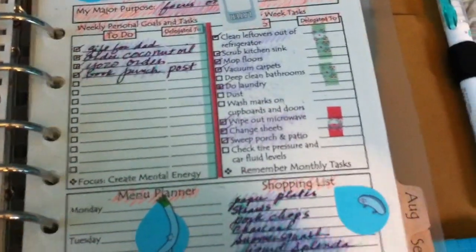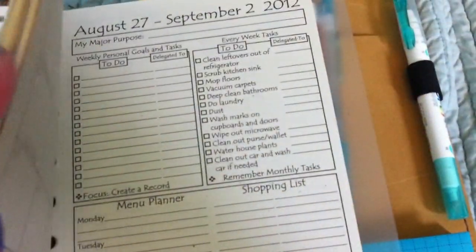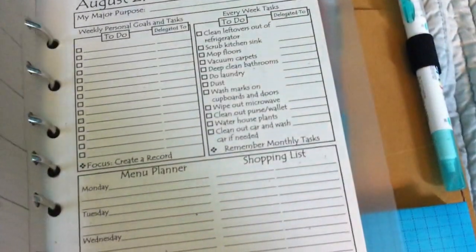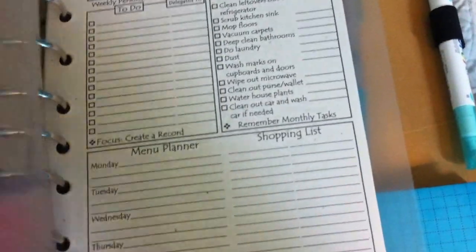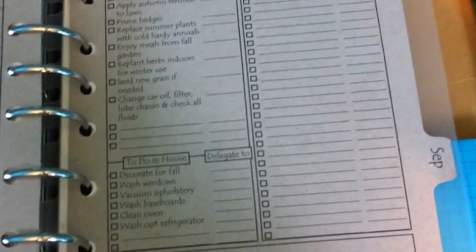This is another week. I want to show you these pages in a Malden — I re-punched them so you could see how they would work in a Filofax.